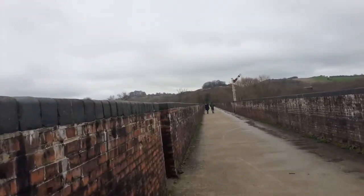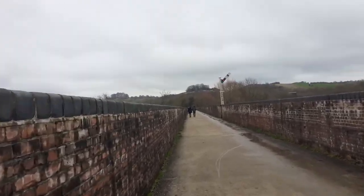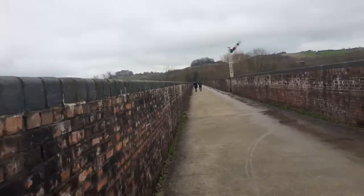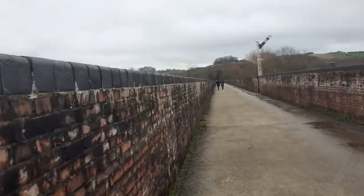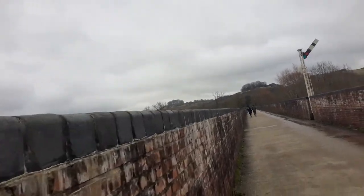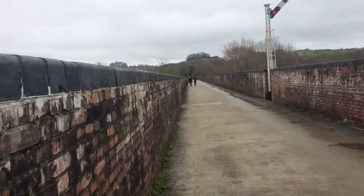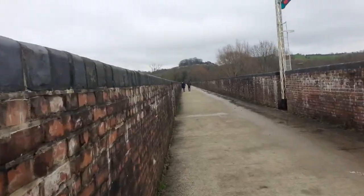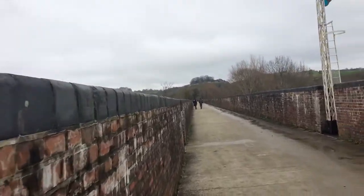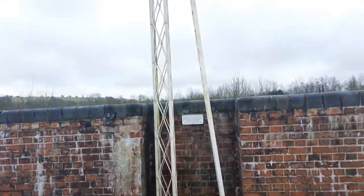I'm really enjoying doing these vlogs today because it's nice — I haven't been down this way in a while. I haven't been up St. Catherine's Hill since April 2020, and I've walked along this bit in August last year, which is still quite a while ago.